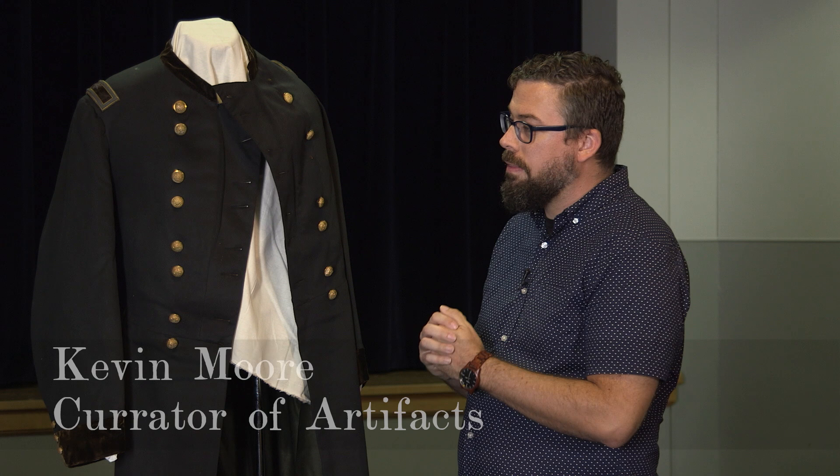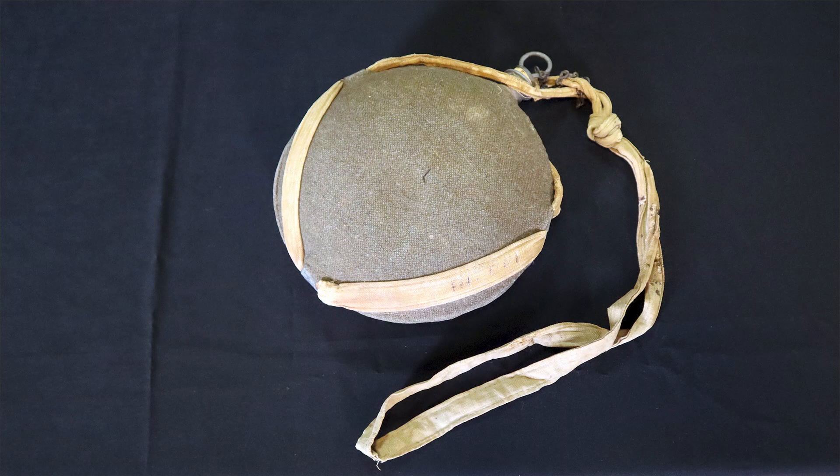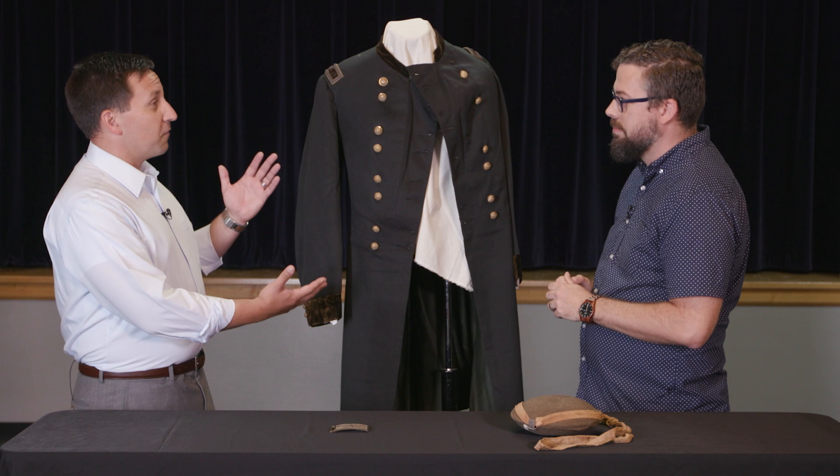We pulled out three things for you today. The first one is a military coat from President Hayes — this is his Brigadier General coat. The other items are a canteen and a belt buckle. Let's start with the coat first, as it's the big item here.